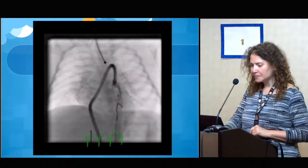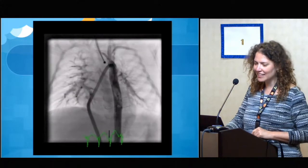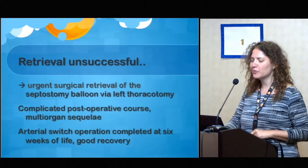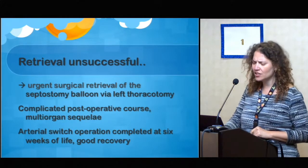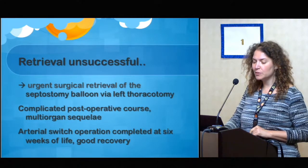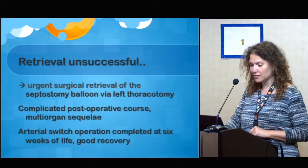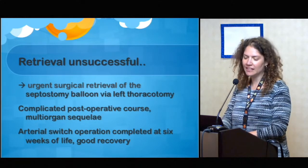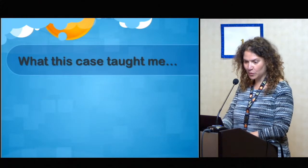This was one of our last pictures when there was finally a decision that our time was up. This baby went to the operating room and had retrieval of this balloon via thoracotomy. She then had quite a complicated post-op course — multiple systems were affected — and she finally had her arterial switch at six weeks of life, but made a pretty good recovery. A few weeks later she went home, breathing spontaneously, eating and feeding well, and started growing and making up for what we'd done.